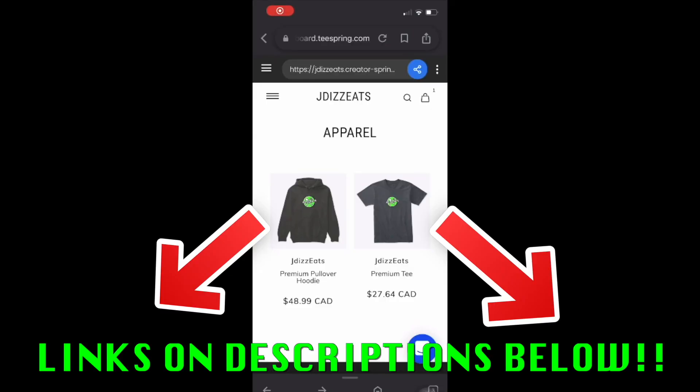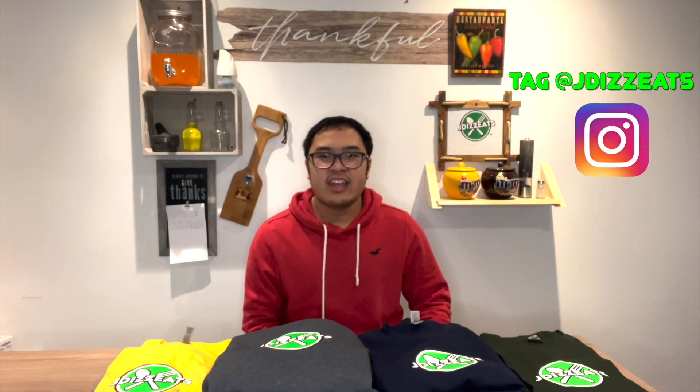Before we start the video, I have merch links in the description below if you want these. If you tag JDZ on TikTok, Instagram, Facebook, and YouTube, I'll give you a shout out. It's great for traveling and vlogging — check out my merch, guys.